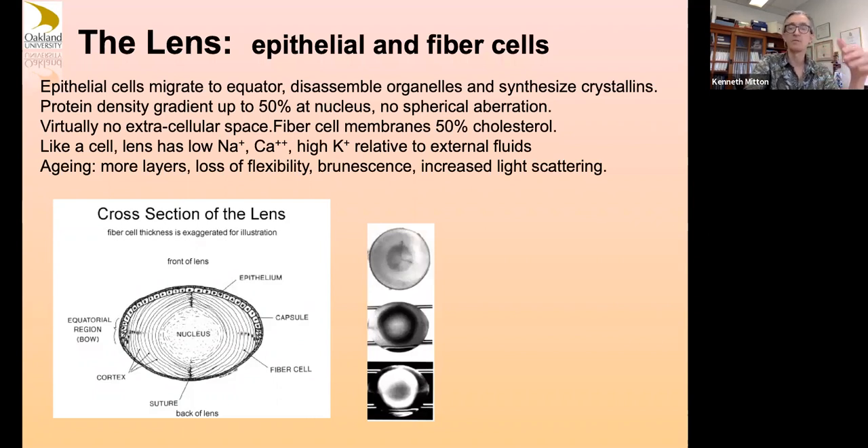Lens membranes have a very high percentage of cholesterol — cholesterol isn't always just a bad thing. Like a single cell itself, the lens is this giant Borg-like structure of cells that keeps its internal calcium low. If you get any damage to the cell capsule at all you're basically going to get a cataract, because your lens calcium will go up and calcium-activated proteases will then destroy the structures needed for clarity in your lens.